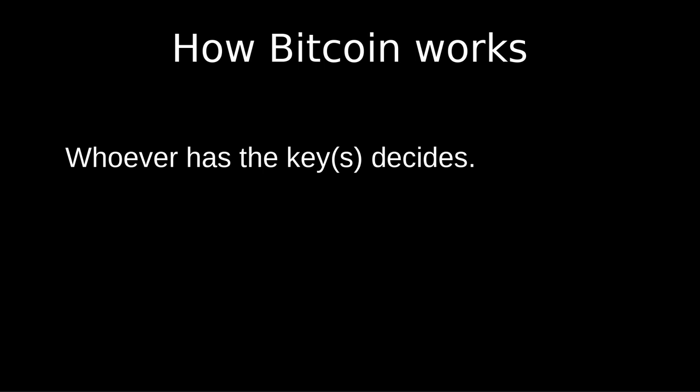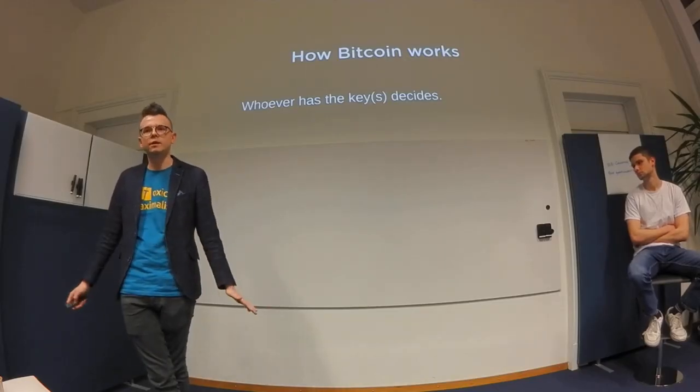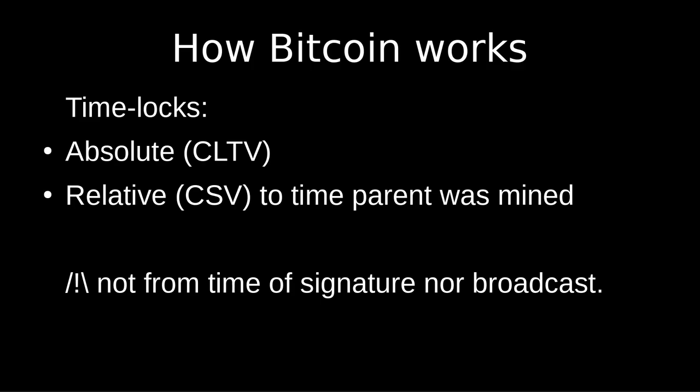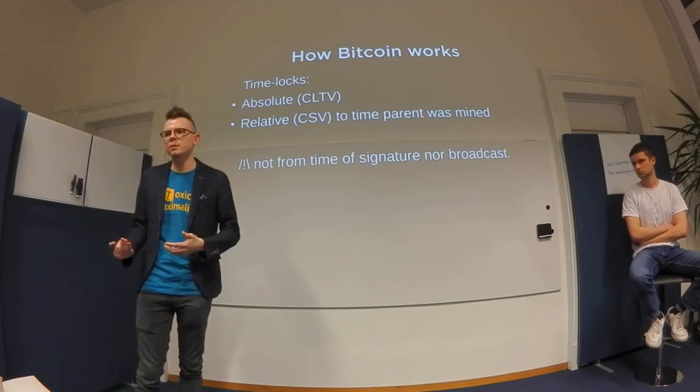The lesson for today: whoever has the keys can spend the funds however they want. It's basically impossible to put restrictions on how funds are spent. The other thing we can use outside of keys is timelocks — time conditions on how you can spend money. We have two types of timelocks on Bitcoin: CHECKLOCKTIMEVERIFY and CHECKSEQUENCEVERIFY.